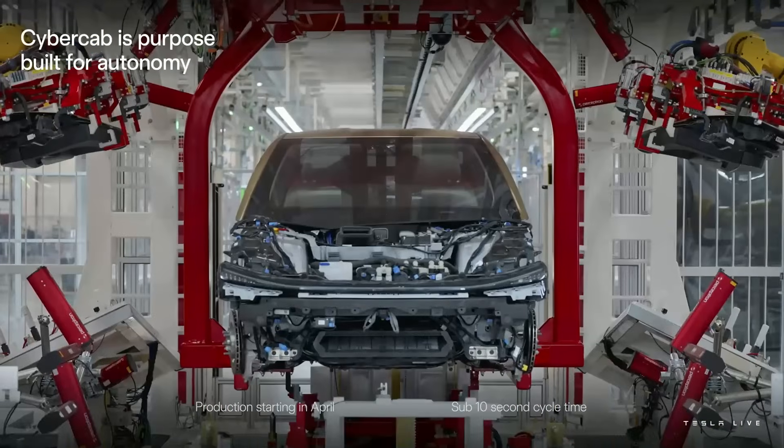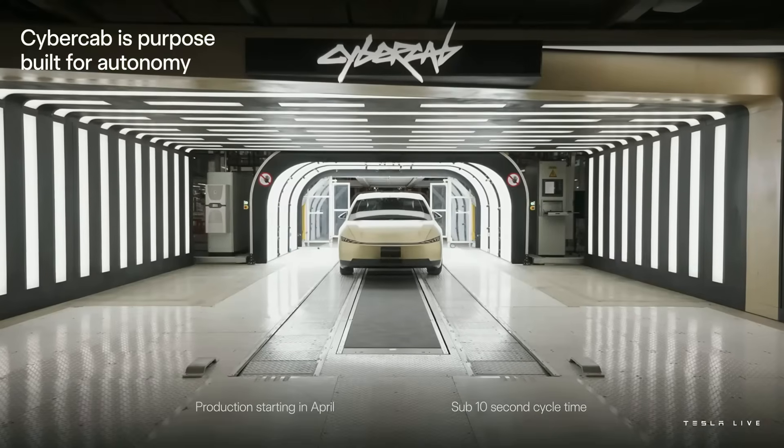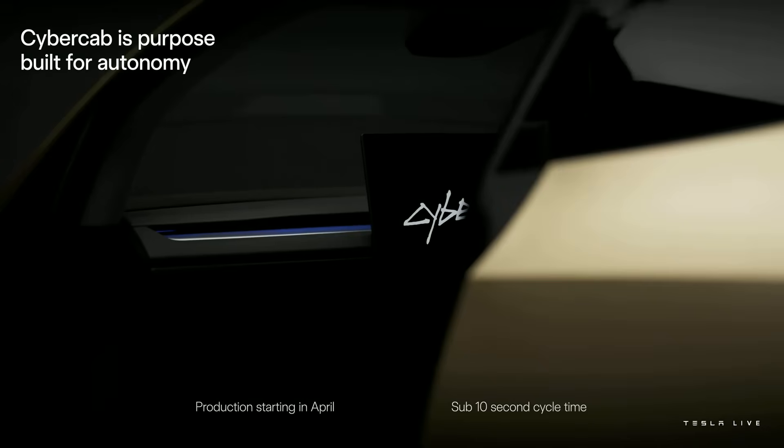We have partial approval in China, and we hopefully will have full approval in China around February or March or so — that's what they've told us. The fact that every Tesla car is capable of full self-driving — every car we've built for the last several years — is pretty wild, and most people don't know that.